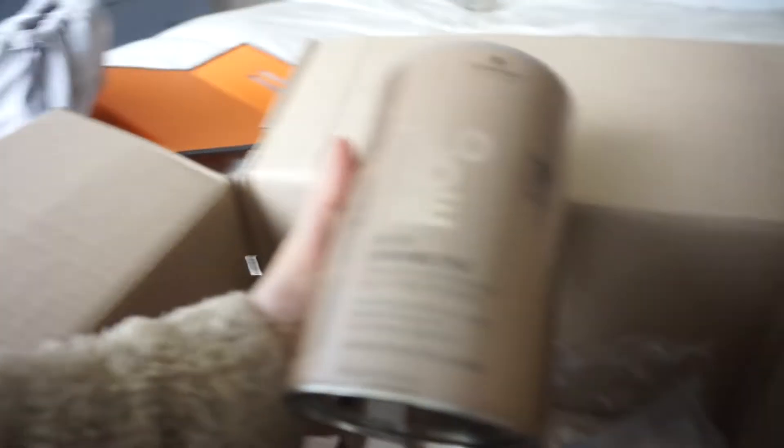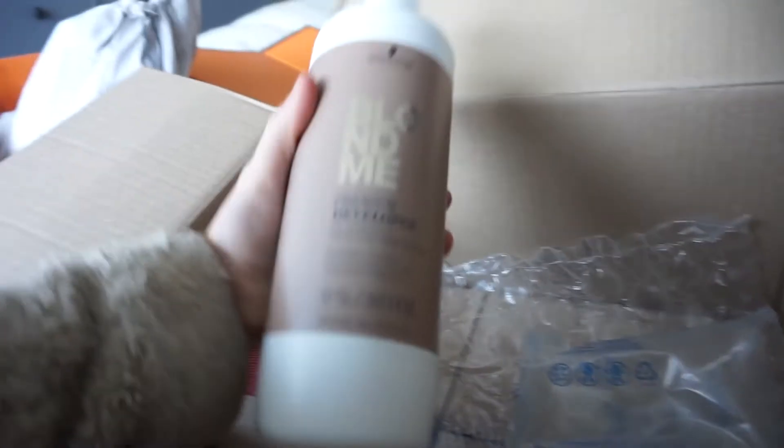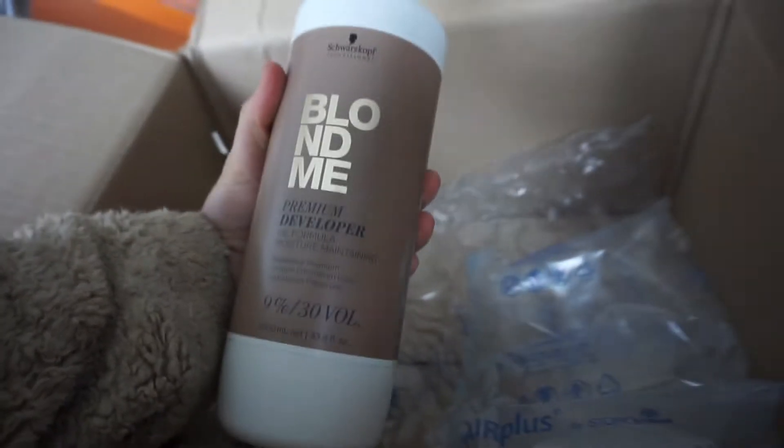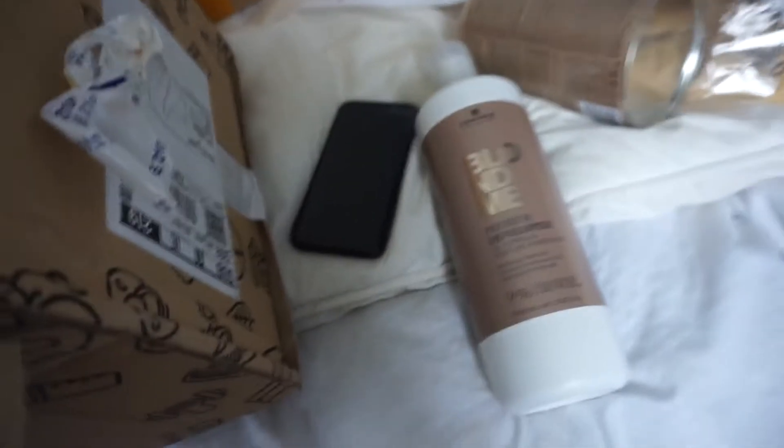I ordered my hair supplies off a website called Carthy. This is my powder bleach — apparently nine levels of lift. And this is the developer — I got a 30 developer. Be careful when getting developers though: if you don't know what you're doing, it's probably better to go for a lower developer, as a higher one might not be safe. My hair is basically black, so I'd use a 30 developer, but I would never go any higher by yourself — I'd stick to even a 20.